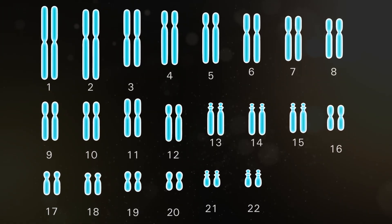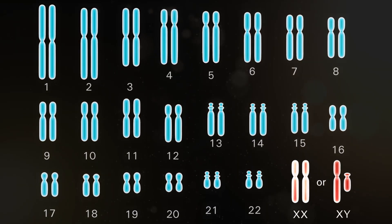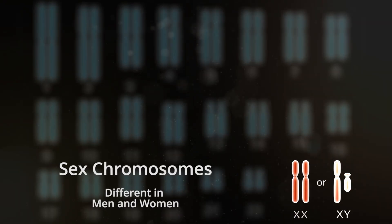Twenty-two of these pairs are called autosomes — they look the same in both males and females. The twenty-third pair are called the sex chromosomes, and they are different in men and women.